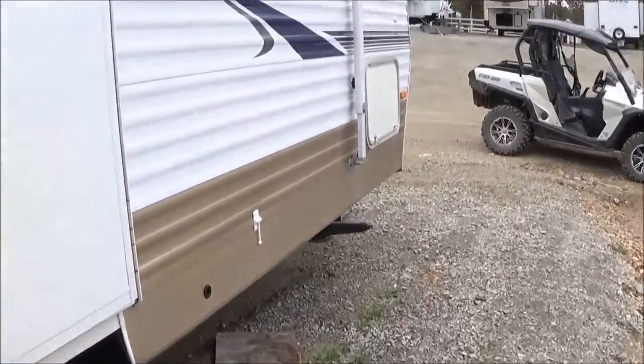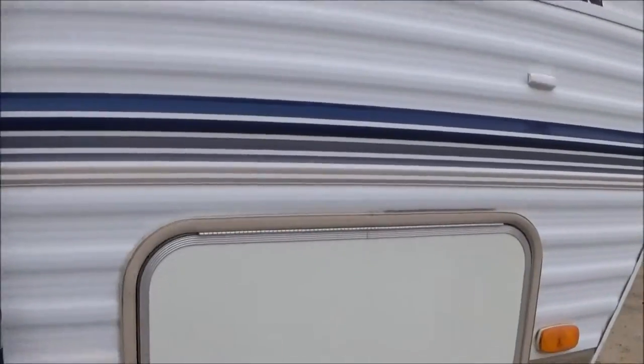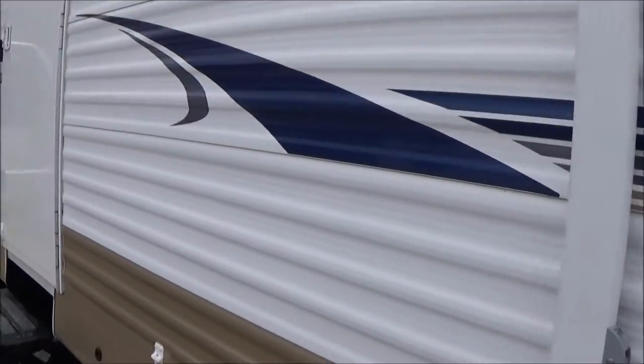Triple entry steps going down the side there. Overall so far so good — I don't see any issues. Just that one tiny little ding. There's your pass-through storage going all the way through.